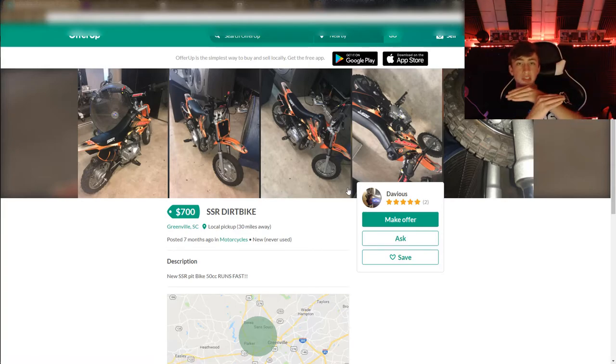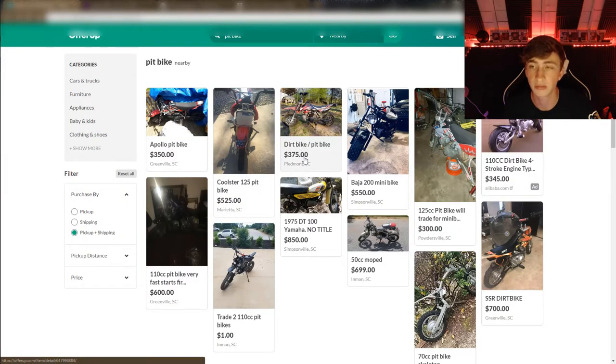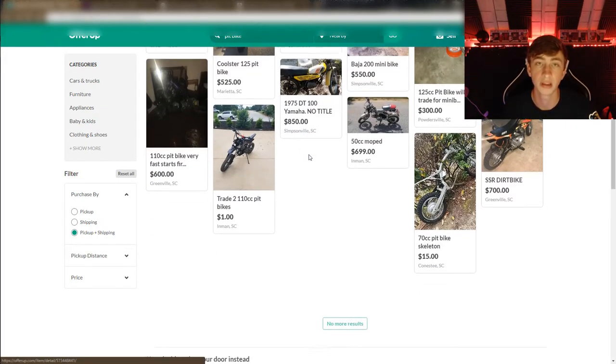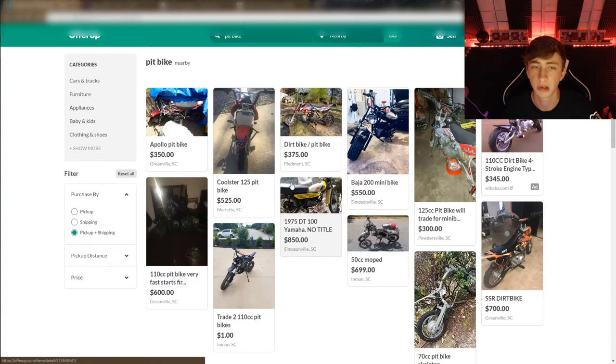This looks promising — SSR. So you have the Apollo, Tao Tao, Coolster, and then the SSR, which is a nicer Chinese bike. If you can get an SSR I would definitely get that over the other Chinese brands, because they have more of a reputation — kind of like Honda but not as big. They have their own companies in the US, they're reliable to an extent, but they still break like any dirt bike. Just make sure you check the bolts, change the oil, put good gas in it — you'll be fine.